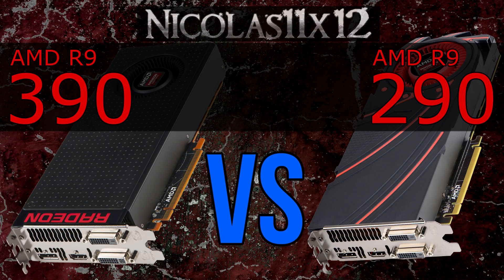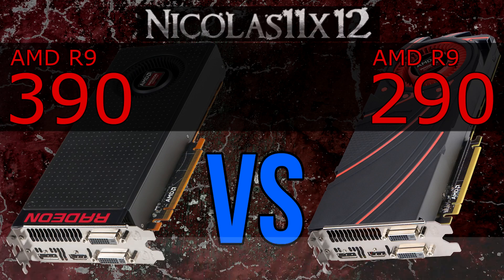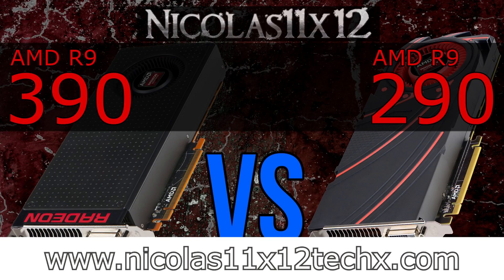So what are your thoughts? Let me know. Hopefully this video could demonstrate the difference between these two graphics cards. Stay tuned for more comparisons of this type. Thanks for watching — don't forget to subscribe and visit my website to see videos there earlier than on YouTube. Thank you.